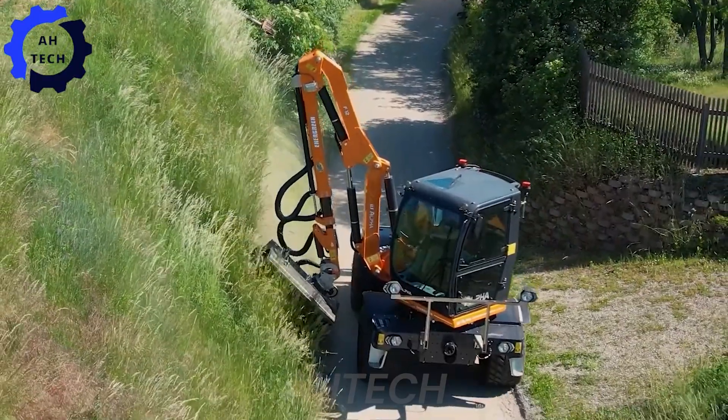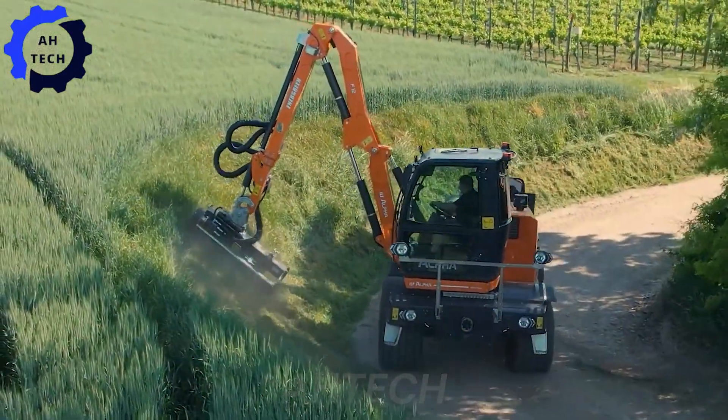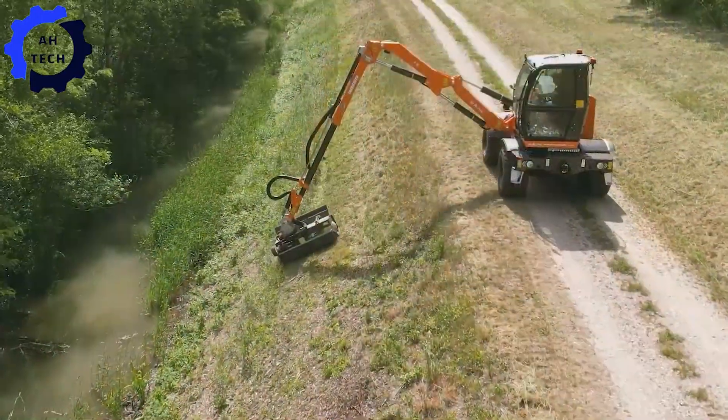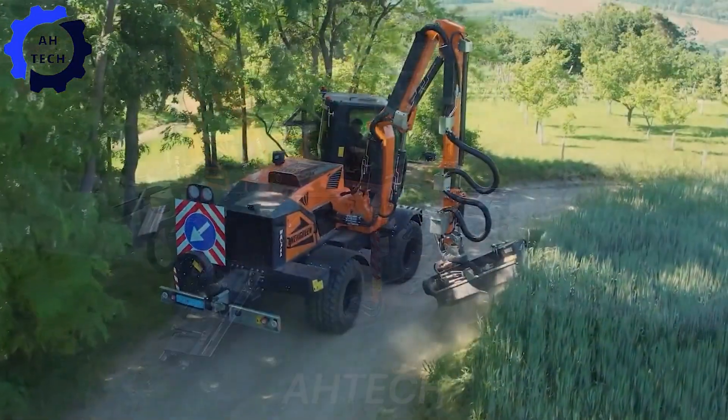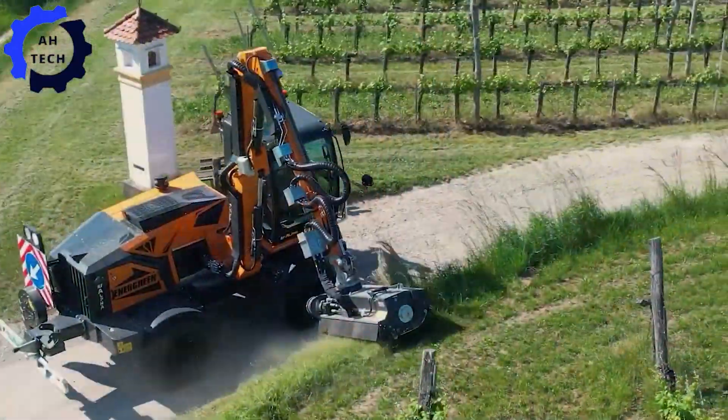Energreen Austrium's ILF-Alpha by Teufel GmbH is an advanced multifunction machine designed for versatility and efficiency. Originating in Austria, it excels in vegetation management.